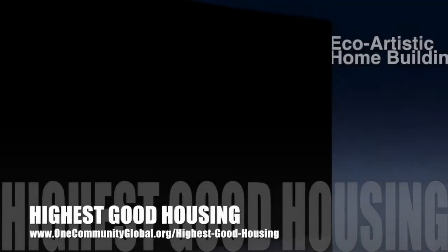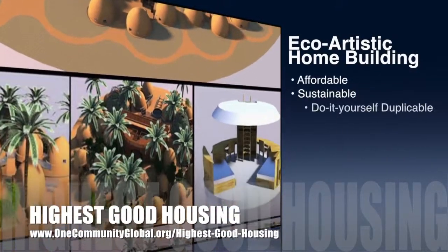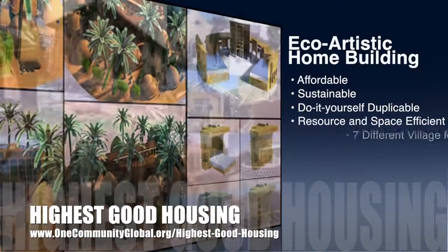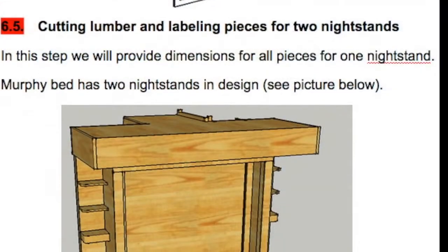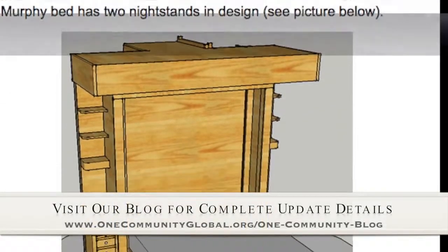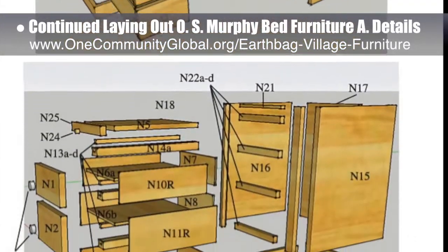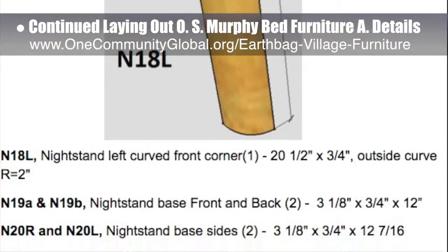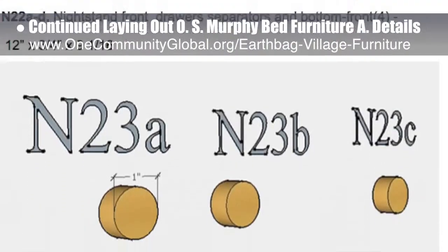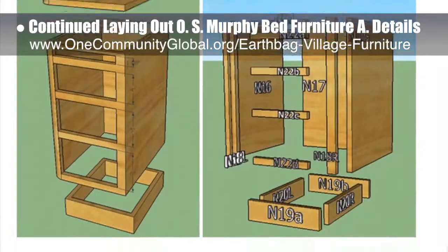One Community's approach to Highest Good Housing is eco-artistic home building that is affordable, sustainable, do-it-yourself duplicable, resource and space efficient, and consists of seven different sustainably constructed village models. This week, the core team working on Highest Good Housing continued laying out the specifics for the open-source Murphy Bed furniture assembly details behind the scenes. These are part of the Earthbag Village and the crowdfunding campaign plan, and new updates included cutting lumber and labeling pieces for two nightstands and assembling the nightstand frames. What you see here is all this behind-the-scenes work in progress.